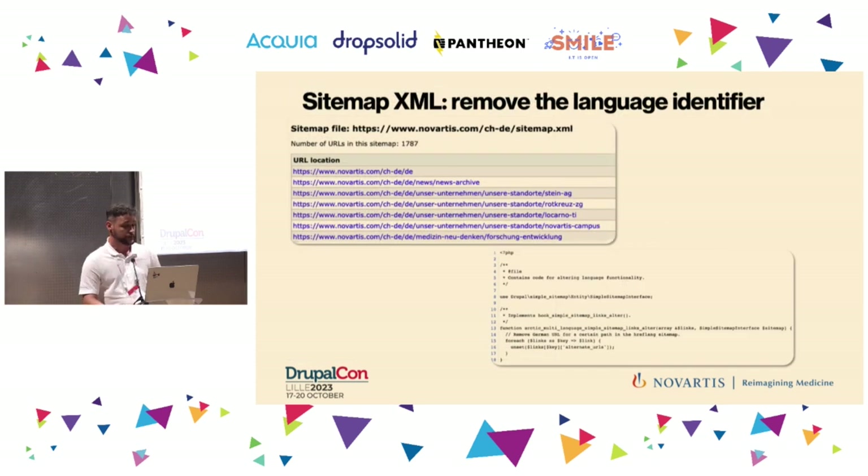An additional challenge related to the language identifier was the sitemap.xml, which contained the additional slash DE or slash FR that we don't need when accessed from www. With a little snippet of code we managed to solve this — but unfortunately after the migration to Drupal 10 this broke again, so we are currently fixing it.